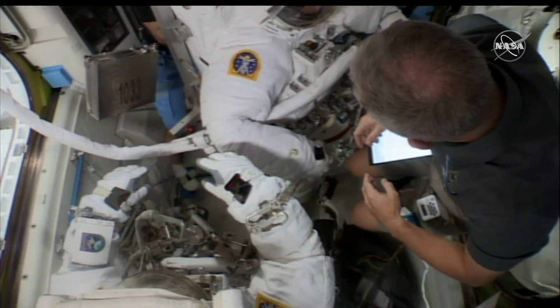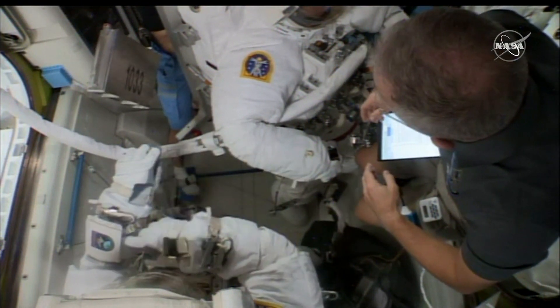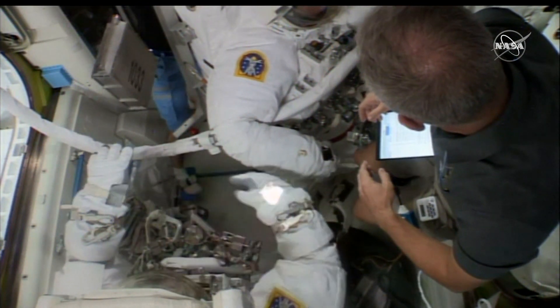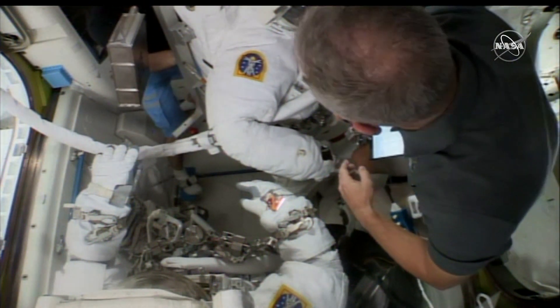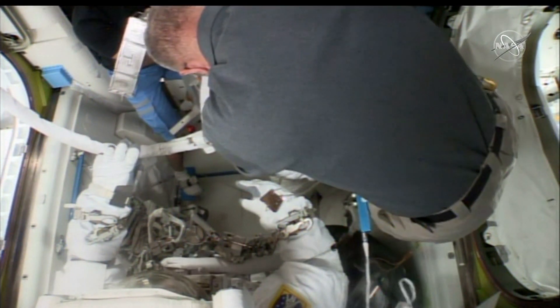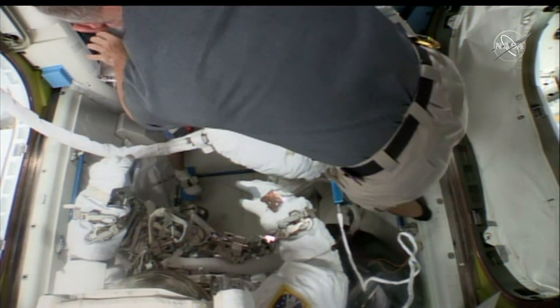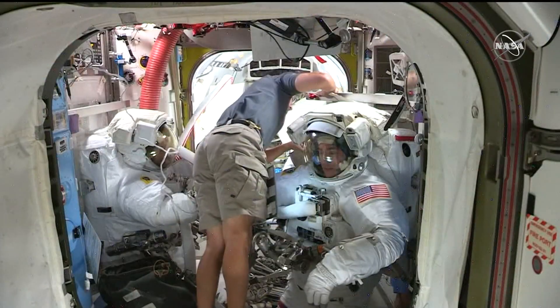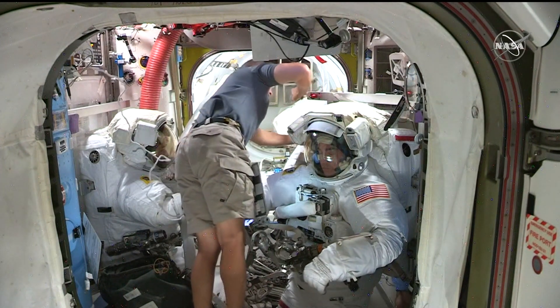In your view now, on the right is NASA astronaut Doug Hurley, and he is the crew's suit-up lead for today, backed up by Russian cosmonaut Yvonne Wagner, who is in the left field of view.